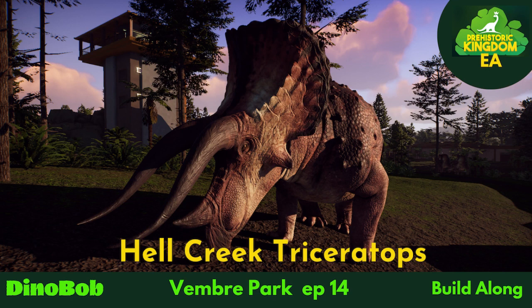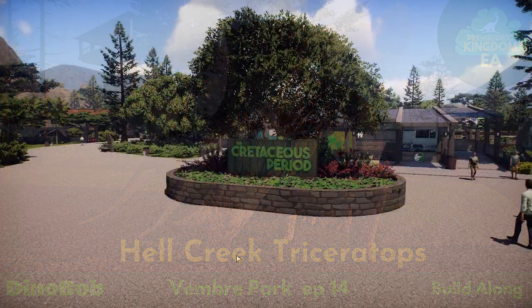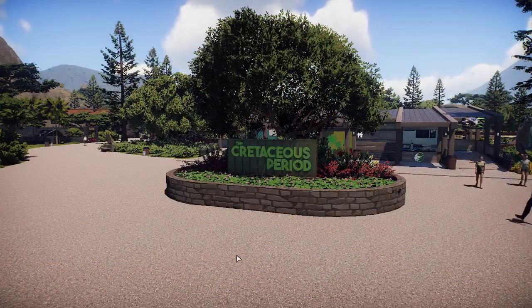Hi folks, Dinobob here. We're in Bombray Park today and we're going to continue along with the Pelt Creek portion of the park.